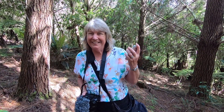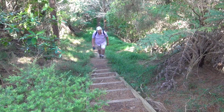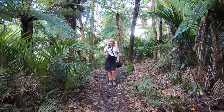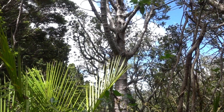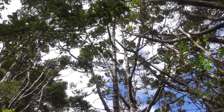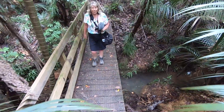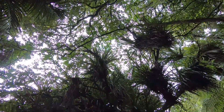The track follows a ridge line with a good part of it through a beautiful stand of native trees. There are a few Kauri trees a little off the track, so hard to show their size. What a wonderful part of the forest — it's great! We can see perching lilies high above us here.